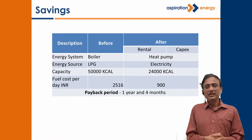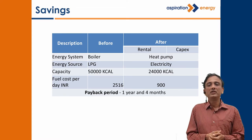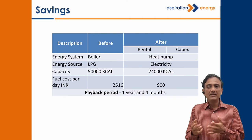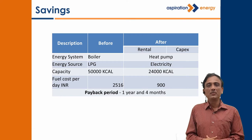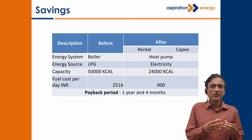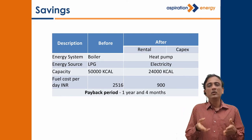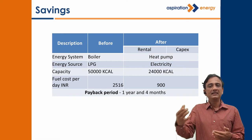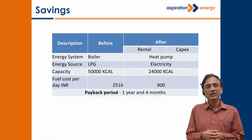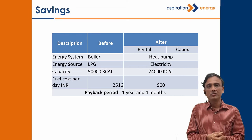The energy system replaced 35 to 50 kg of LPG, which cost about 2,500 rupees every day for them, and replaced it with electricity. Since the COP of the heat pump system was about 3, it consumed 1 unit of electricity to produce 3 units of heat, and hence they could spend only 900 rupees a day to get all their bathing water heating requirements satisfied.